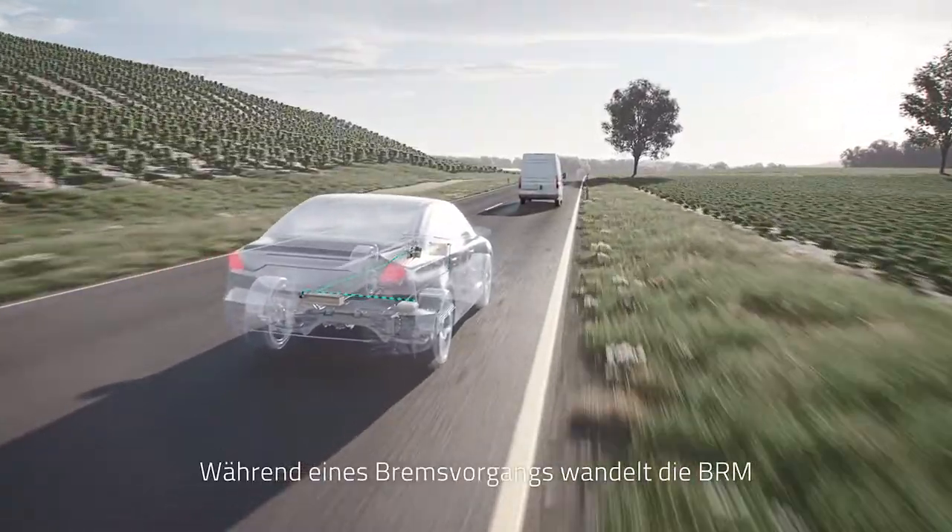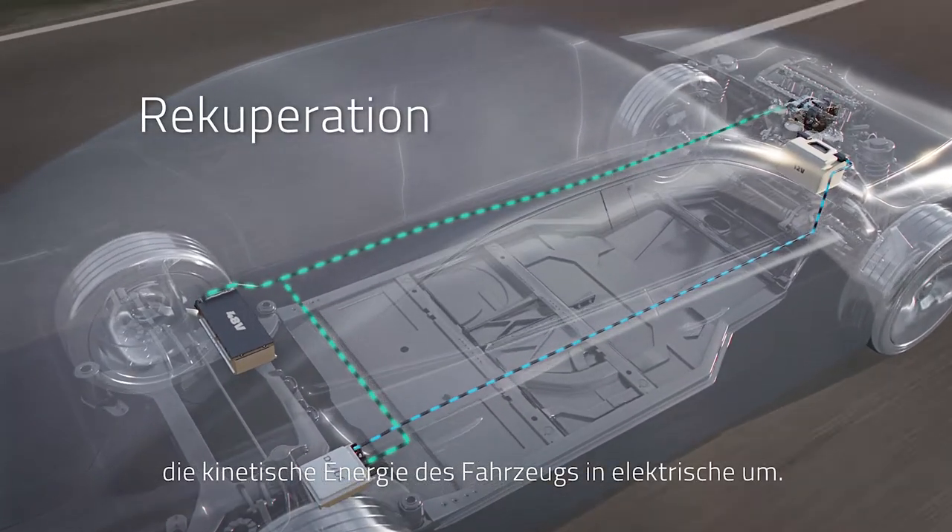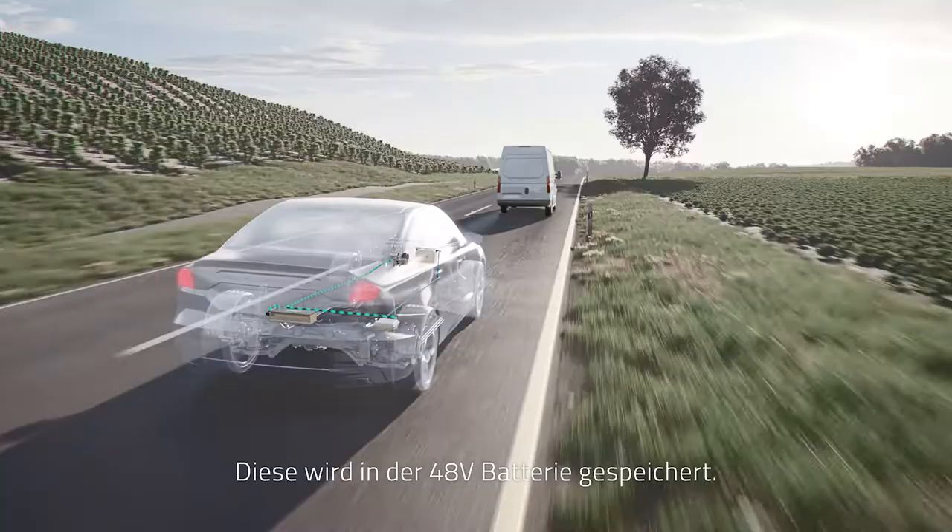While decelerating the vehicle, the BRM converts the car's kinetic energy into electrical energy, which is then stored in the 48-volt battery.